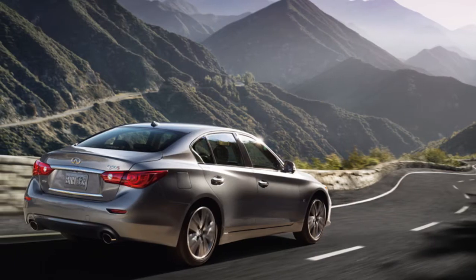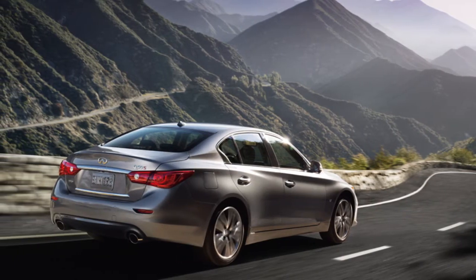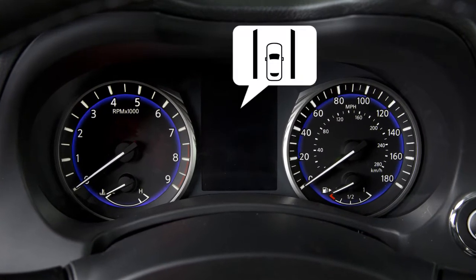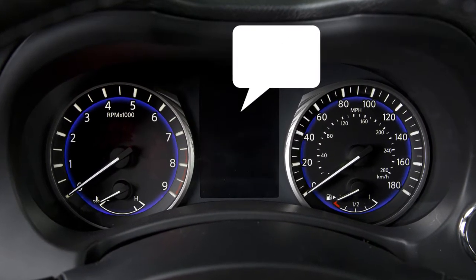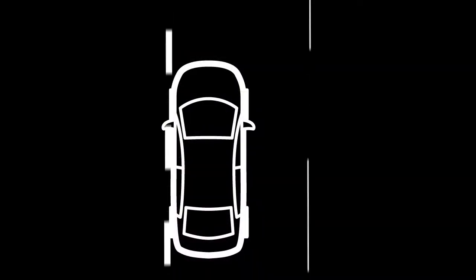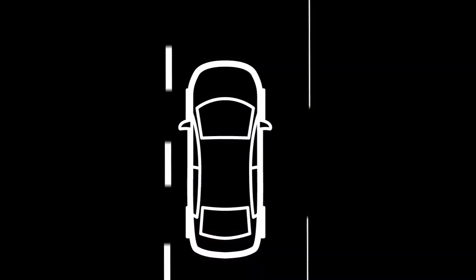The LDP system is activated by the same conditions as the LDW system. In addition to alerting the driver with a warning chime and the Lane Departure Warning indicator light in the vehicle information display, the system helps the driver to return the vehicle back to the traveling lane.